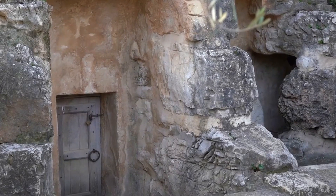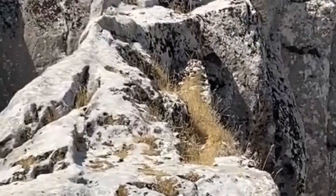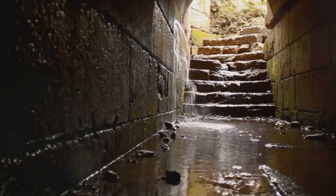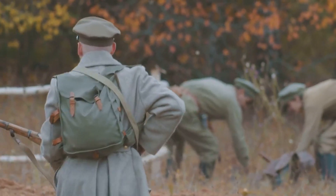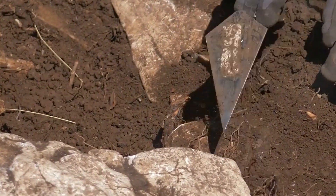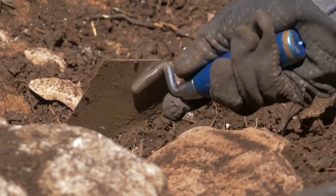Our final destination takes us not to a distant land or a bygone era, but to a place where the echoes of history resonate through the very Earth beneath our feet. Beneath the rolling hills of England's Salisbury Plain, a network of tunnels lies hidden, a silent testament to a time of global conflict and human resilience. These tunnels, constructed during World War I, served as training grounds for soldiers preparing to face the horrors of trench warfare. Here, in the cold, damp darkness, men drilled, practiced combat techniques, and sought solace from the constant bombardment that raged above. Recently, archaeologists carefully excavating these subterranean chambers have uncovered a treasure trove of artifacts, each one a poignant reminder of the lives touched by war.